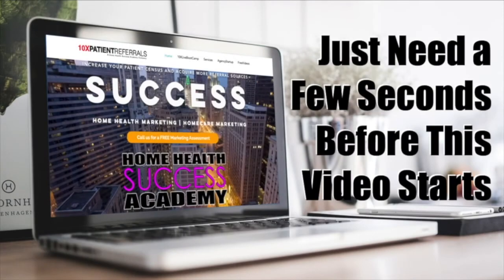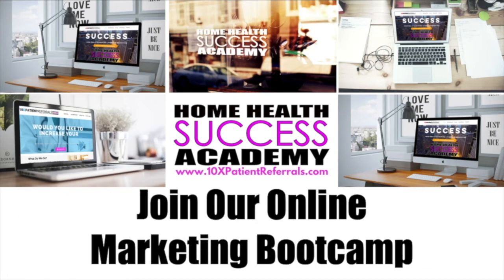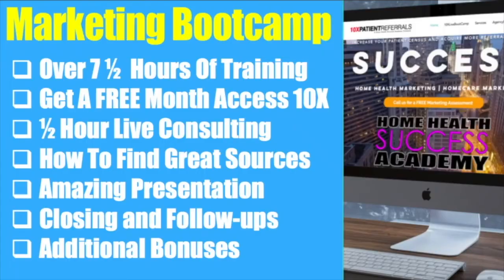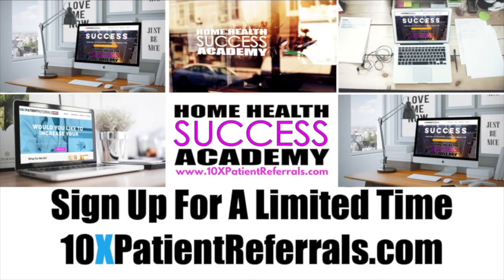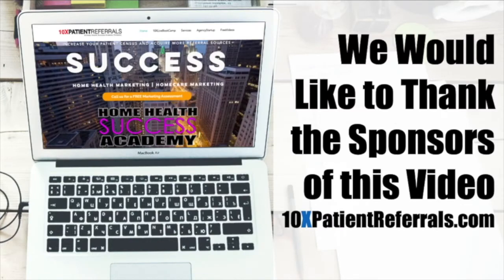Are you looking to gain more referrals for your home health, home care, or hospice agency? Join our online marketing boot camp with over seven and a half hours of training. Sign up for a limited time at 10xpatientreferrals.com.